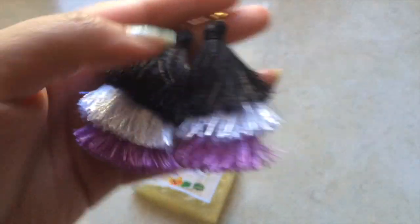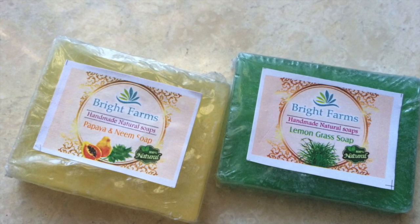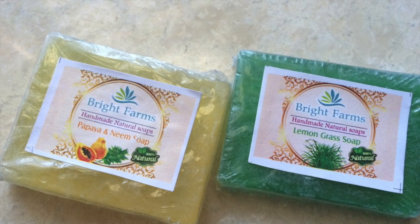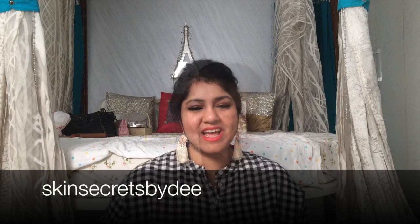Then we have these organic soaps from Bright Farms in variants papaya and neem, and a lemongrass one — we're including one of these soaps in the giveaway as well. That is it from Arna Accessories. I'll leave the link in the description box — they have super affordable accessories and handmade jewelry so you should definitely check out their page. Apart from that they also have some kalamkari printed tops and materials. Huge shout out to them because they have amazing stuff for affordable prices.